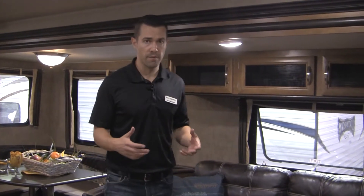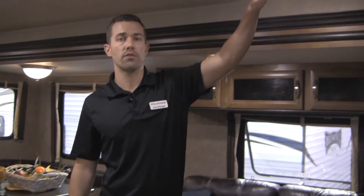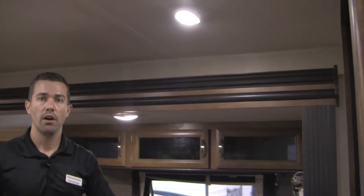Continuing on the inside and some of our unique features as well as changes for this year. One of the biggest changes we've made for inside, and one of the things I'm most excited about, is that we've now switched to LED lights standard on the inside on all models.